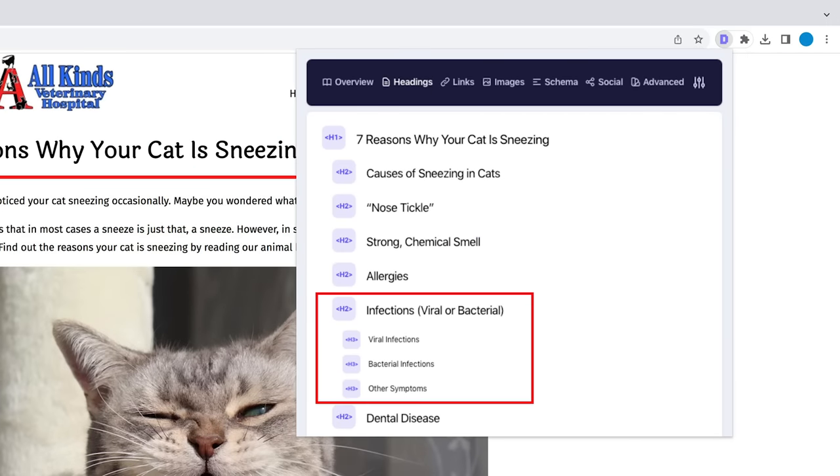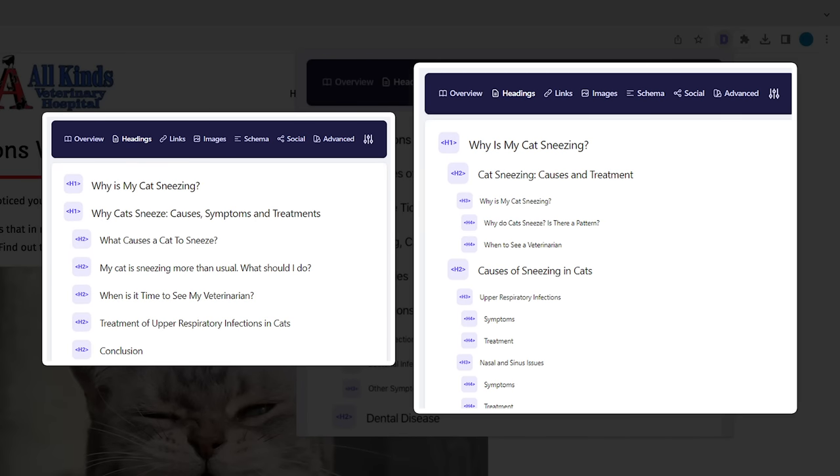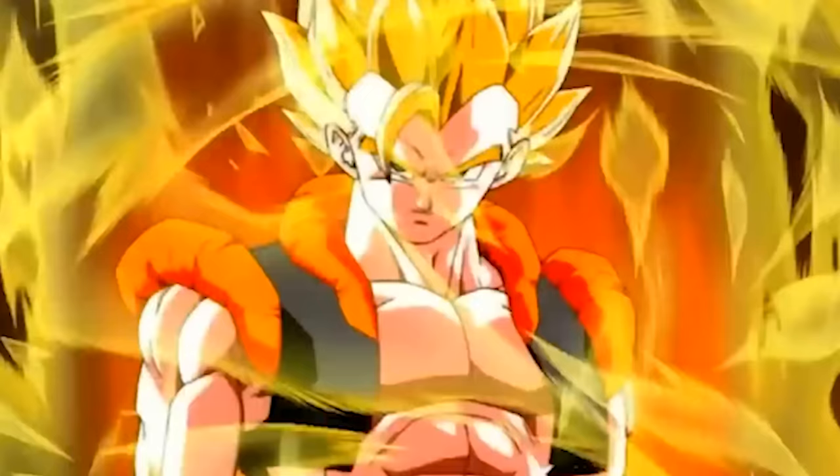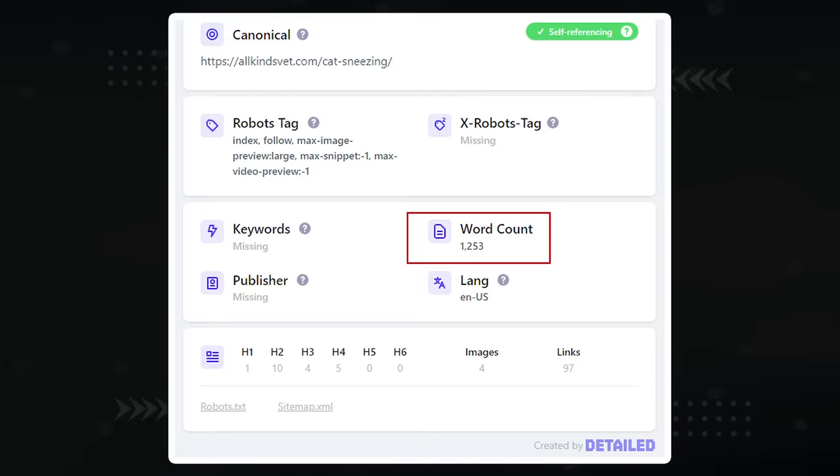Notice how the H2 'Infections' is broken down into H3s like viral and bacterial infections. Note the structure down. Then do the same thing for the article in second position, and the article in third. When it's time to make your article outline, combine all the best of the top-ranking articles so yours can be a superset of complete information. Detail will also pick up the average word count of the top three articles for you.